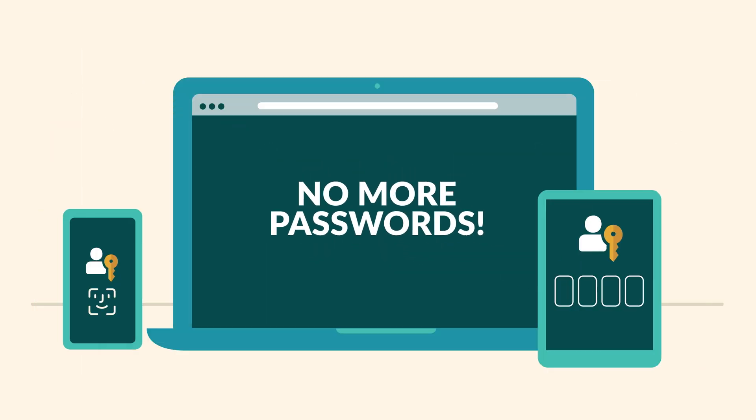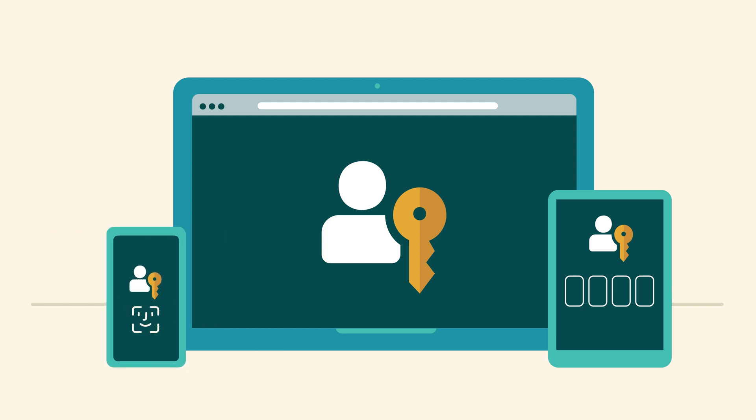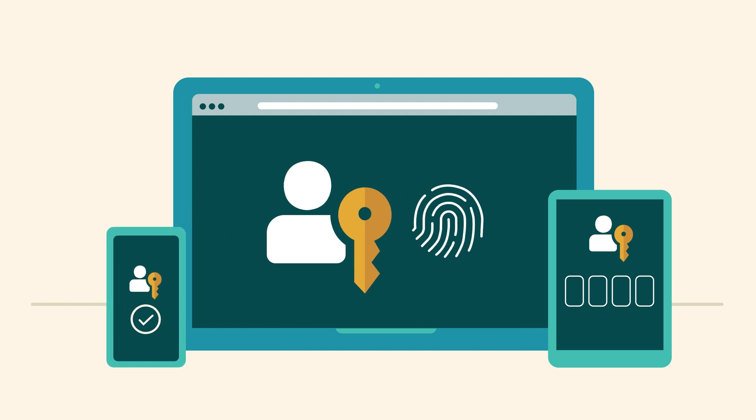No more passwords. Passkeys easily sync across multiple devices, even new ones, so users can log in from their phone, desktop, laptop, or tablet.